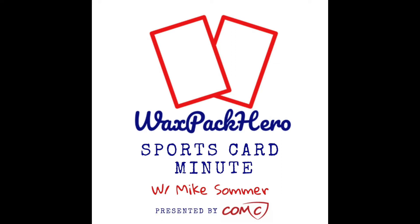Welcome back to the Wax Pack Hero Sports Card Minute. Today I've got a topic that hits on both the hobby and business side. I'm going to talk about the strategy I've been experimenting with over the last couple of months, utilizing some of the on-demand offerings from Topps and Leaf — my thought process, why I'm trying this experiment, which products I'm experimenting with, and what my results have been so far.